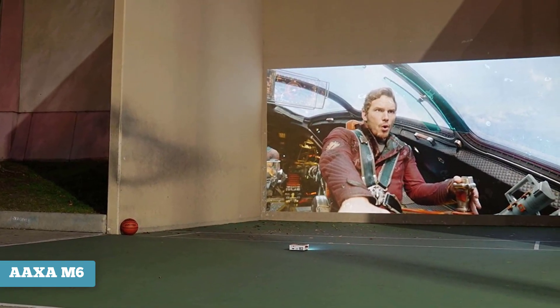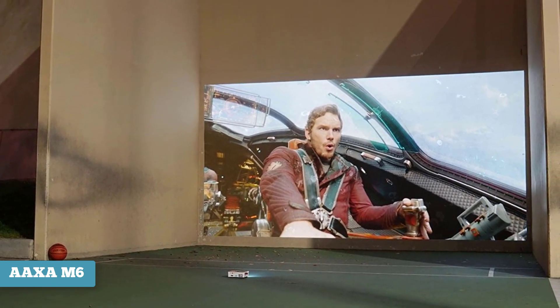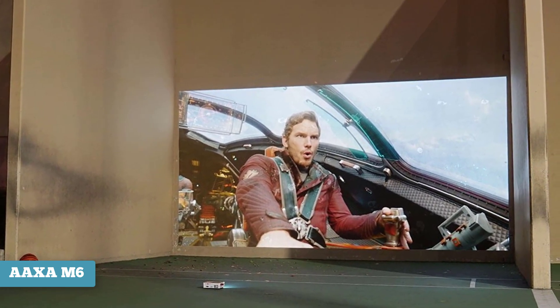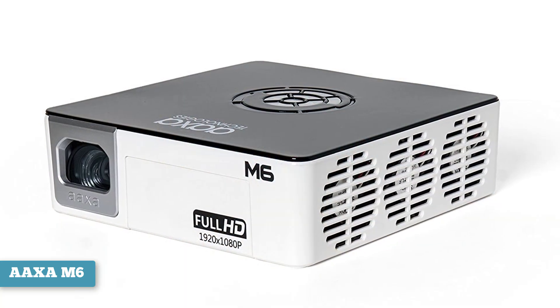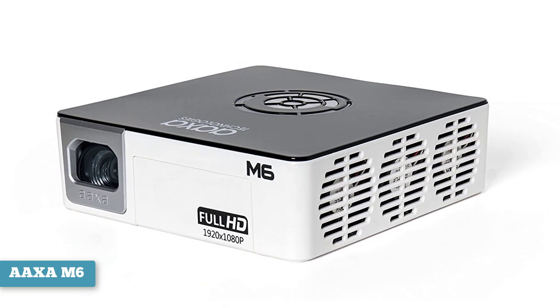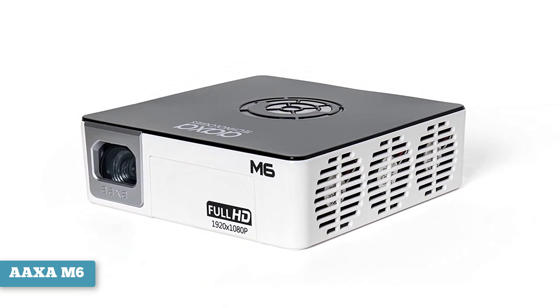There are a few downsides to the AAXA M6: some reviewers suggest that the colors aren't as deep as they could be, and the device is a little pricey. Still, as far as portable projectors go, this one is among the best. If you think of another product you'd like us to review, go ahead and put it in the comments section below.